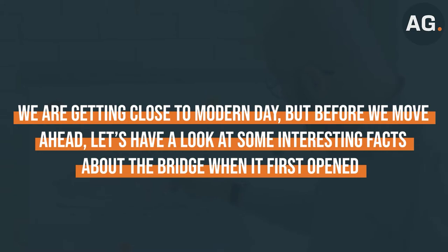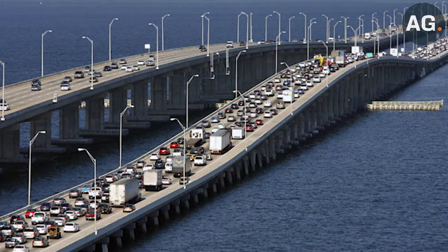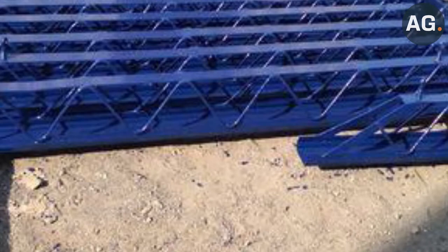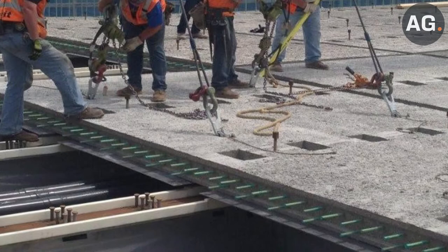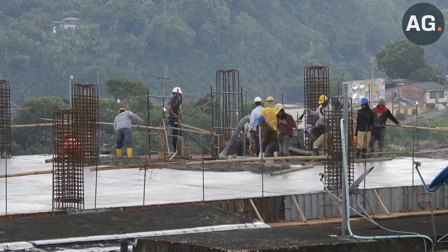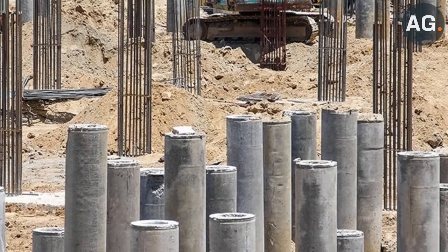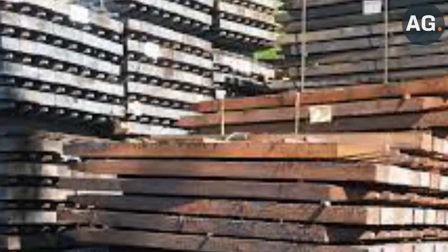Some interesting facts about the bridge when it first opened: total cost of construction prior to new construction was $6.5 million; overall length of the bridge, 15,872 feet; type of construction: 348 spans consisting of reinforced concrete deck slabs on pre-stressed concrete girders, supported on concrete piers and steel H-piles; pounds of steel used, 15 million; cubic yards of concrete used, 84,000; 221,460 linear feet of 24-inch square pre-stressed concrete piling; and 22,656,000 board feet of creosoted timber.